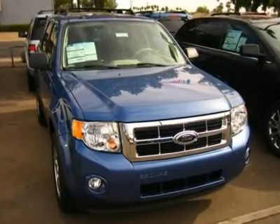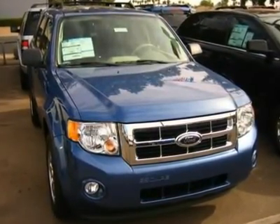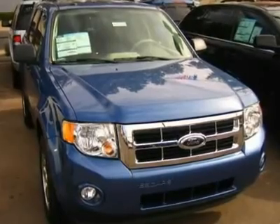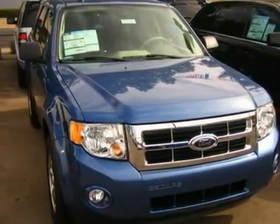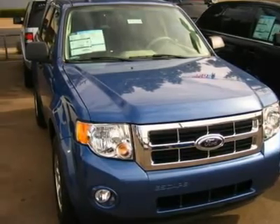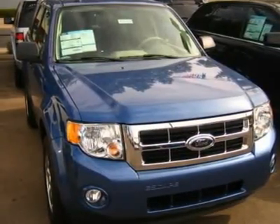You'll love this 2010 Ford Escape. This is a car you'll want to take home. With zero miles, it features automatic transmission and an exterior color of sport blue metallic. Call us and be the first to open the car door today.